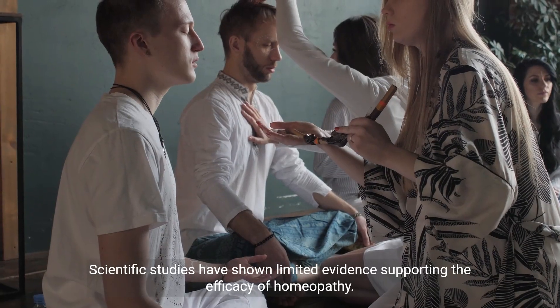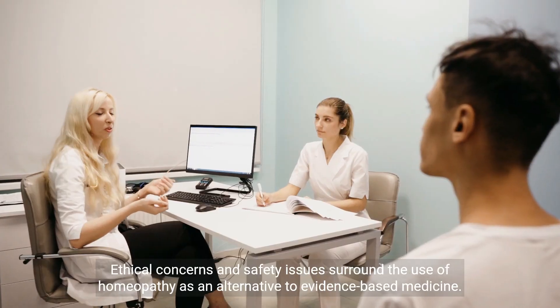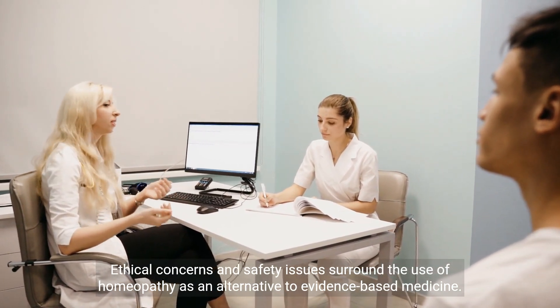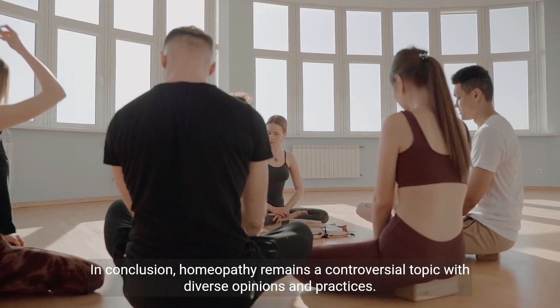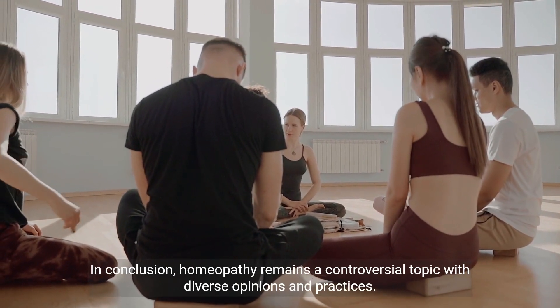Scientific studies have shown limited evidence supporting the efficacy of homeopathy. Ethical concerns and safety issues surround the use of homeopathy as an alternative to evidence-based medicine. The regulation and prevalence of homeopathy vary across different countries. In conclusion, homeopathy remains a controversial topic with diverse opinions and practices.